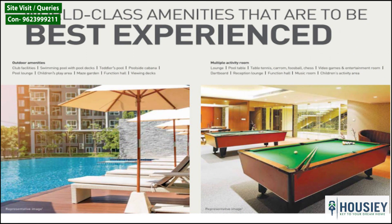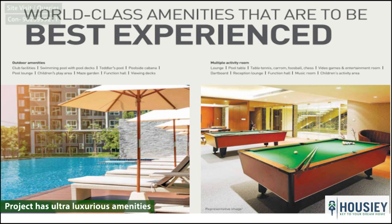Coming to the amenities part, the project has ultra-luxurious amenities including a swimming pool with pool decks and pool lounge, children's play area, functional hall, multiple activity rooms like table tennis, carom, chess, entertainment rooms, indoor facilities like gym with various fitness zones, spa, and squash court.